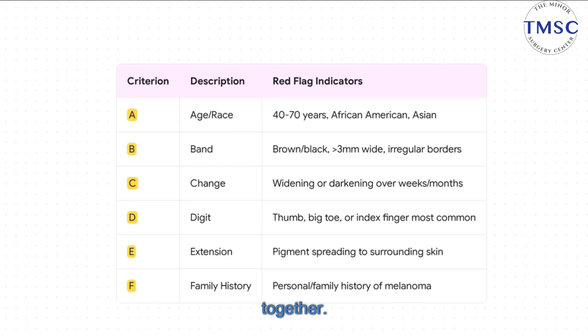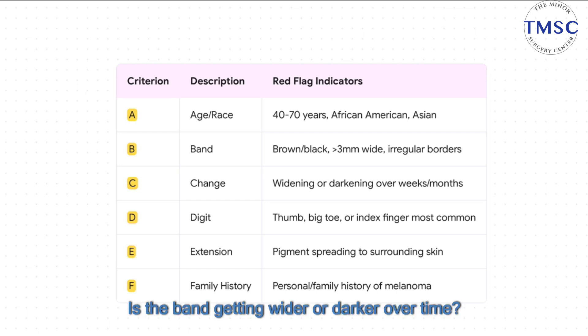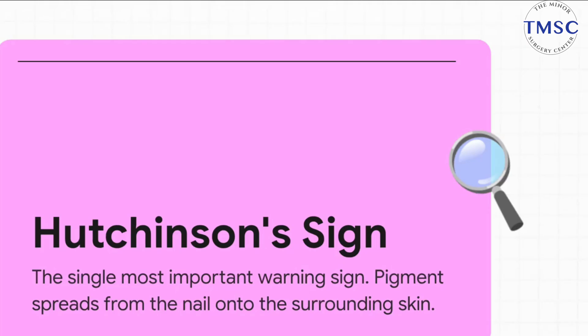A is for age and race — the risk goes up between 40 and 70, especially for individuals of African or Asian descent. B is for the band itself — you're looking for a brown or black band wider than three millimeters with fuzzy or irregular borders. C is for change, and this one is absolutely critical: is the band getting wider or darker over time? D is for digit — it tends to show up most often on the thumb, big toe, or index finger. E is for extension — we'll talk more about that in a second. And finally, F is for family history of melanoma.